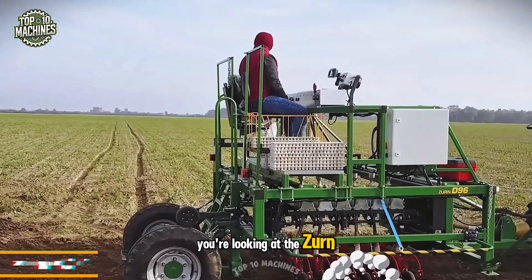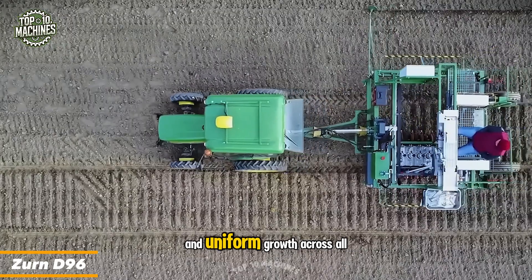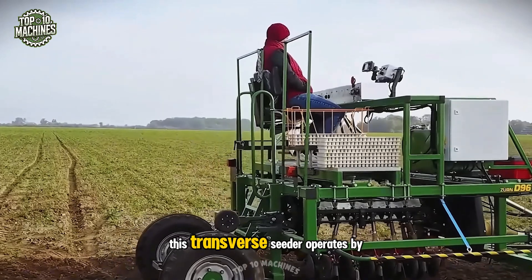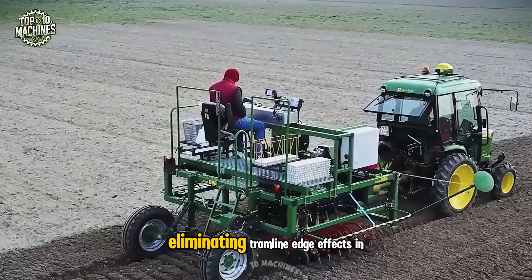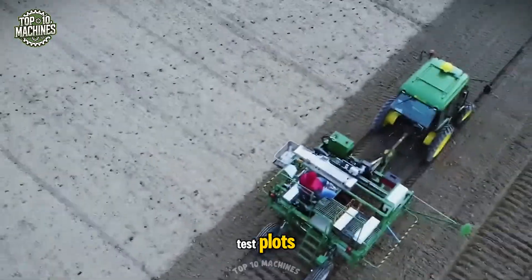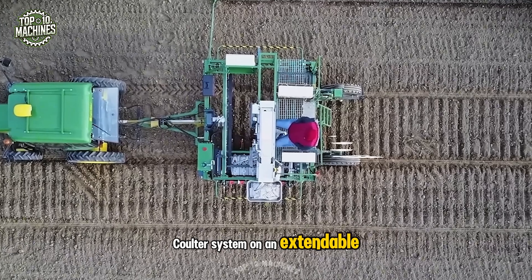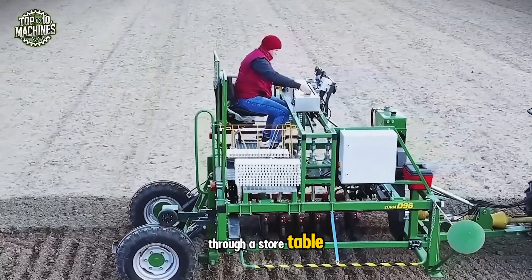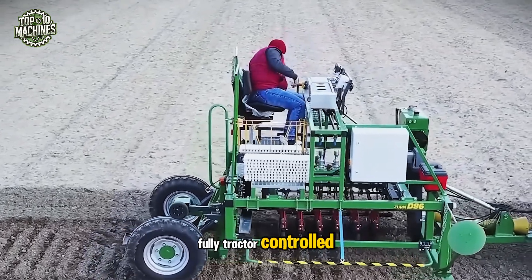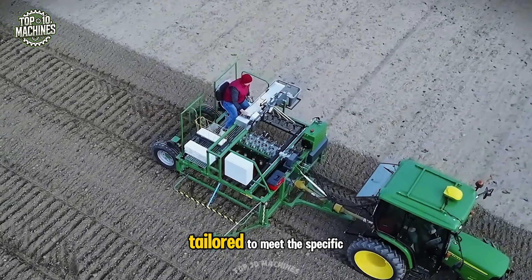The Xern D96 Cross Seed Drill is designed for optimal plant spacing and uniform growth across all rows. This transverse seeder operates by periodically pausing and seeding in a cross pattern, eliminating tramline edge effects in test plots. It features a hydraulically lifted coulter system on an extendable frame, with seed delivered individually to each row through a store table. Fully tractor-controlled and built on a modular platform, the D96 is custom-tailored to meet the specific crop needs of each farmer.